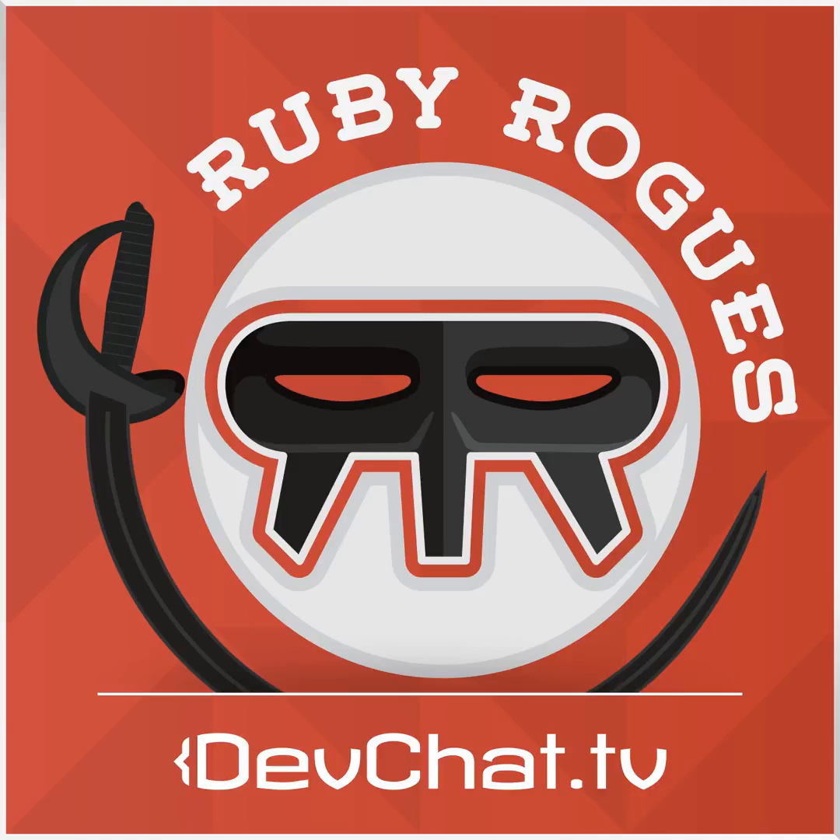This episode is sponsored by DigitalOcean. DigitalOcean is the provider I use to host all of my creations — all the shows are hosted there, along with any other projects I come up with. Their user interface is simple and easy to use, their support is excellent, and their VPSs are backed on solid-state drives and are fast and responsive. Check them out at DigitalOcean.com. If you use the code RubyRogues, you'll get a $10 credit.